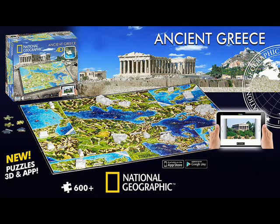Hello everyone, this is the Insert Title Show and I'm your host, Wolf Strife. On this episode, I'm going to be talking about my National Geographic 4D Ancient Greece Puzzle. I picked this up on Amazon for like $20.